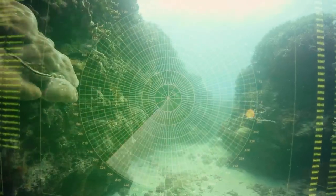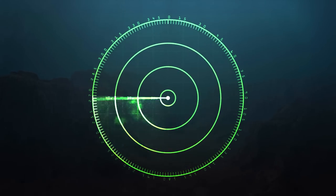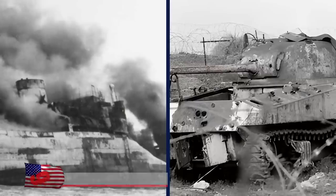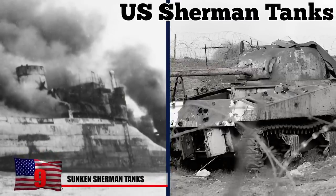Thanks to new technologies that work as our eyes, ears, and hands in the deep ocean, we have the capacity to explore like never before. During World War II, the Nazis sank several cargo ships that were carrying U.S. Sherman tanks.